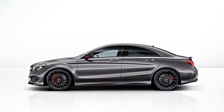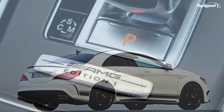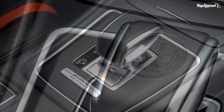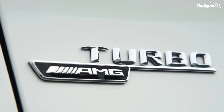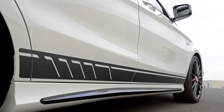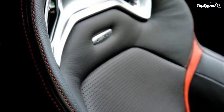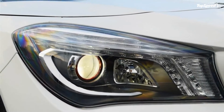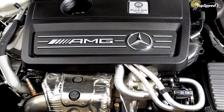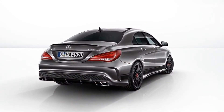Competition: Audi S3 Sedan. Just like with the CLS class, with the CLA class Mercedes is entering a completely new market, so the CLA 45 AMG essentially has no competition. Still, on the North American market customers can also opt for the Audi S3 Sedan, a model powered by a 2.0-liter TFSI engine that produces 296 hp and 280 lb-ft of torque. The S3 is less powerful than the CLA 45 AMG, but it can sprint from 0 to 60 mph in 4.9 seconds and goes up to a top speed of 155 mph.